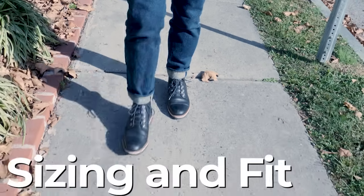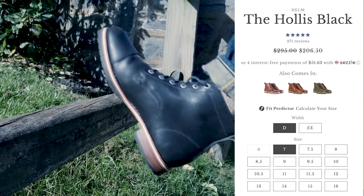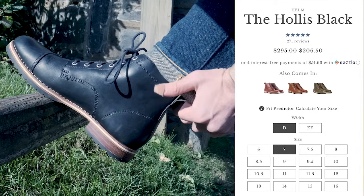For sizing and fit, order your true size — do not order your usual boot size. My sneaker size is 11.5, sometimes 12, and my boot size is almost always 11 in Red Wing, Thursday, Wolverine and so on. But I'm 11.5 in Helm. So your sneaker size is probably your correct size here. Sizes run 6 to 16, which is pretty broad. There are no half sizes after 11.5 — lucky me. And there's a wide version available too, which is a nice touch.